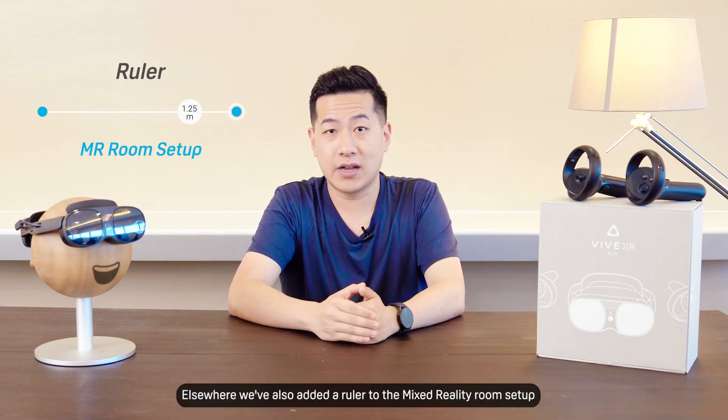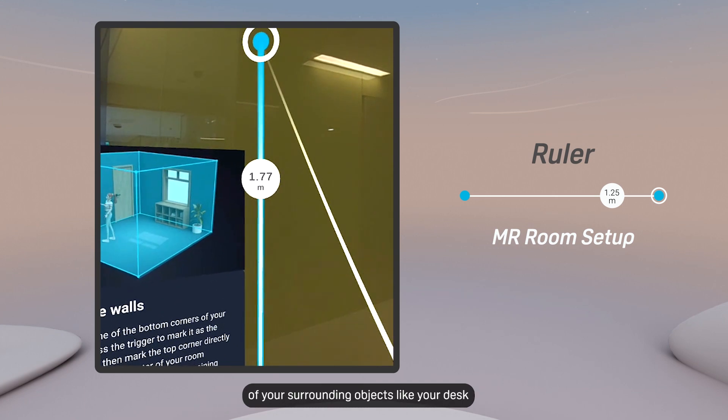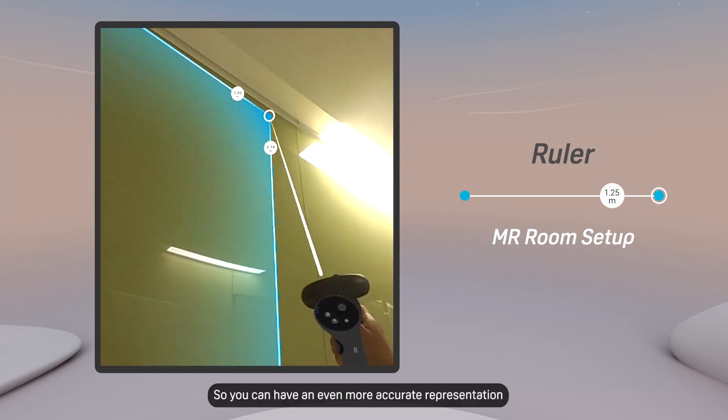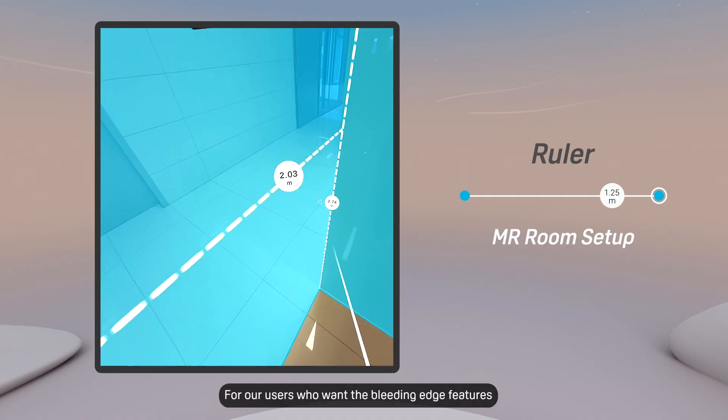Elsewhere, we've also added a ruler to Mixed Reality Room Setup, so now you can precisely set the exact dimensions of your surrounding objects like your desk, so you can have an even more accurate representation of your surroundings down to the millimeter.